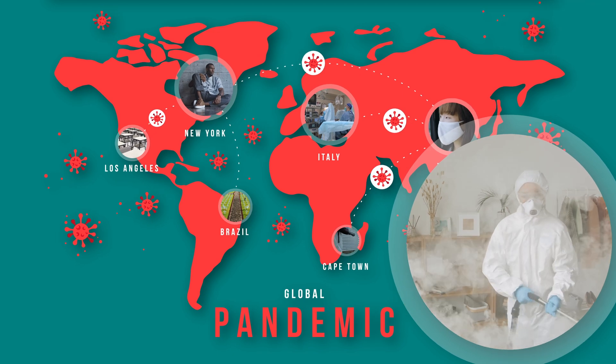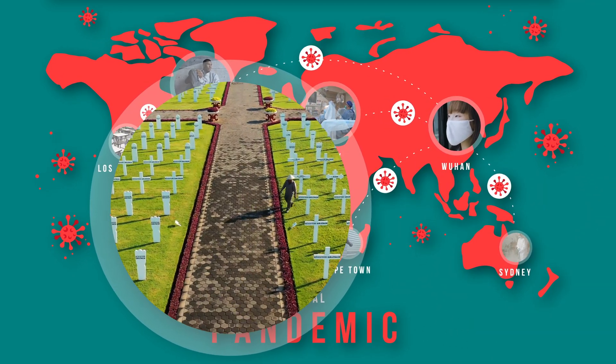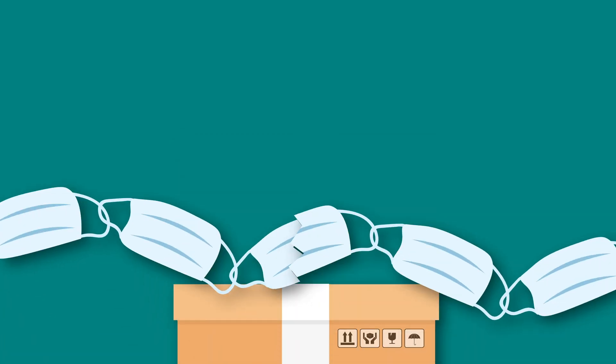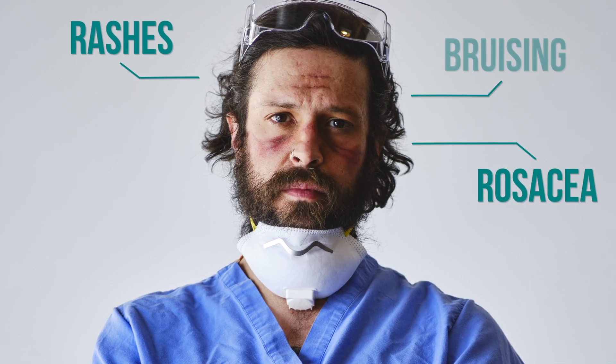In February of 2020, reports were circling of an outbreak that none of us could imagine would affect our lives in such a drastic way. Worst of all, those who protect us were also unprotected. Supply chains for protective equipment were suddenly exhausted, and standards for protective equipment were altered. New standards brought new challenges.